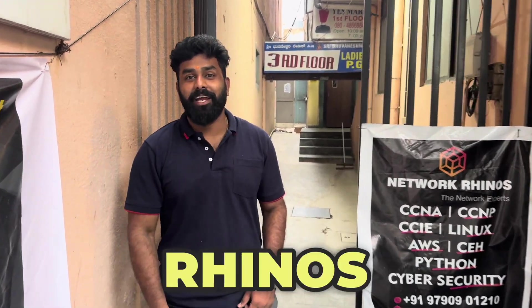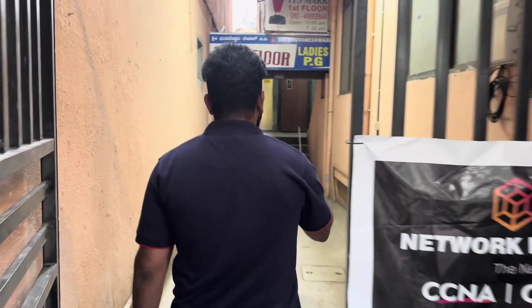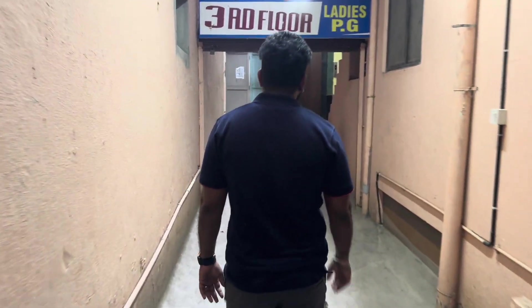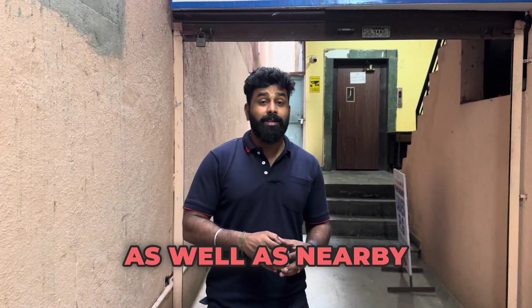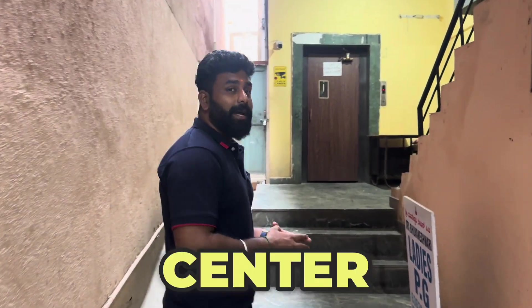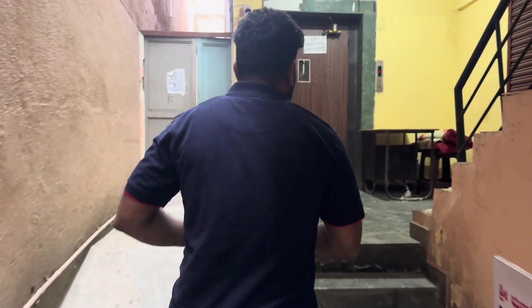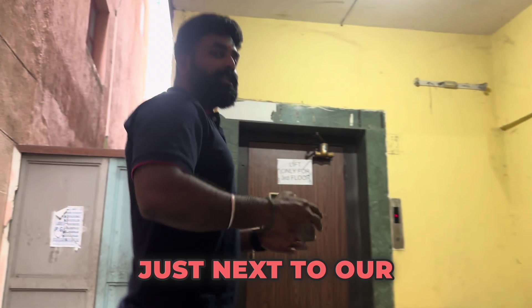Hi and welcome to Network Randu's. Let's go inside. This place is a great spot — it's nearby the metro station as well as the bus stand, and it's very nearby medical colleges. Please note that we do have men's PG and women's PG just next to our building.